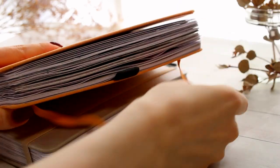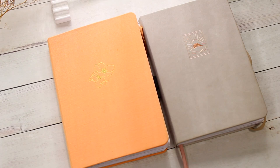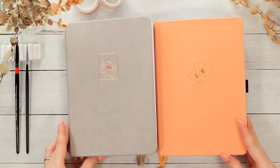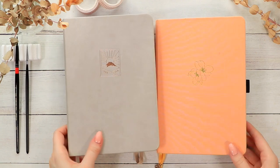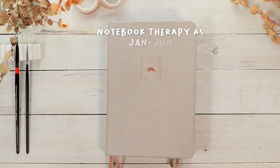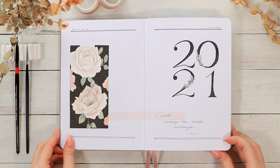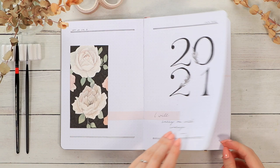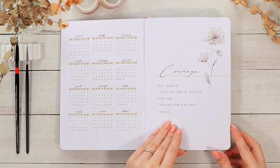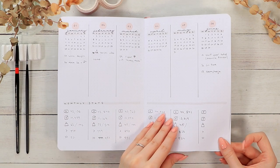Today it's time for a recap of the whole year 2021 in my bullet journal. I'll flip through both of these journals in this video and talk about what I've learned this year, hopefully giving you some ideas and tips for your own journals. Let's open up this gray notebook therapy journal that I used for the first half of this year and start flipping through the pages.